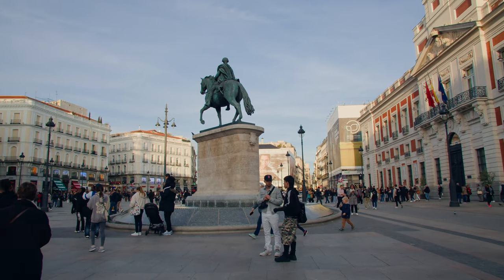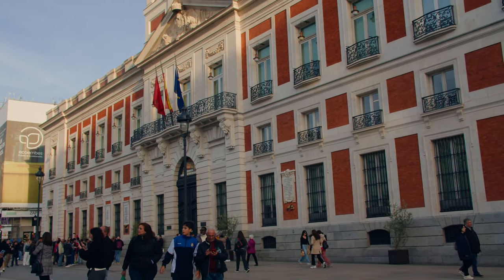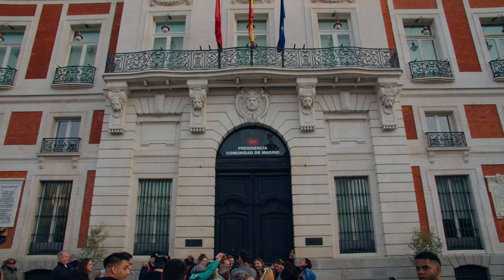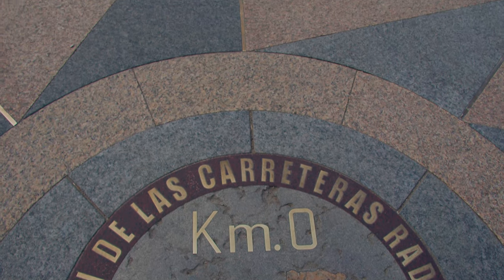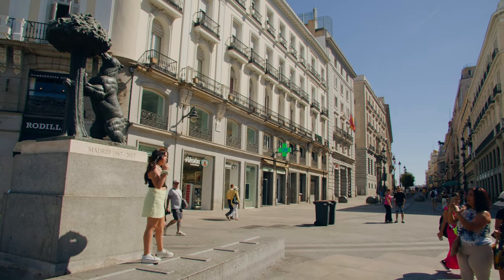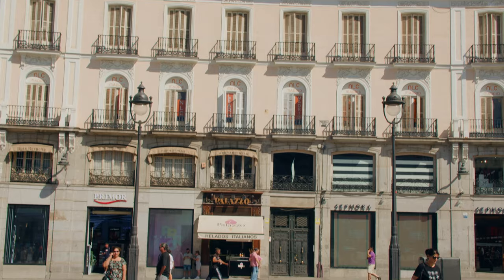Continuing our journey, we arrive at the Puerta del Sol — a square full of symbols and important meanings for all Spaniards. It is known nationally and internationally for being the centre of attention every December 31st at midnight, with the famous New Year's Eve bells that mark the traditional eating of the Twelve Lucky Grapes. In front of the building that is currently the headquarters of the government of the Community of Madrid lies Kilometre Zero — the starting point of all radial roads in Spain. This square also has a popular meeting point among Madrid residents, specifically next to the statue of the bear and the strawberry tree, a symbol of the city. And of course, we cannot forget the famous Tio Pepe advertisement, another icon of the Puerta del Sol since always.